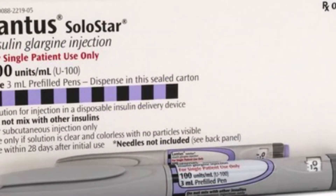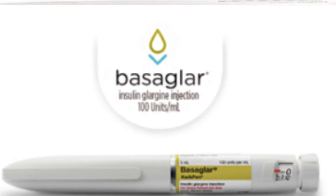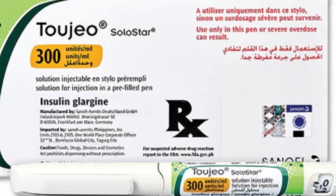Insulin glargine is also available under the brand names Lantus and Basaglar. However, 2GEO contains high doses of insulin glargine.